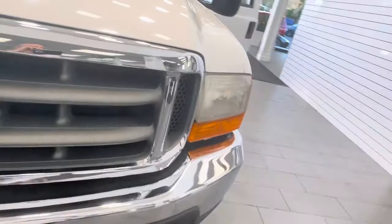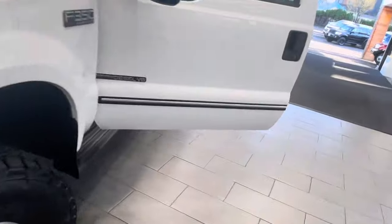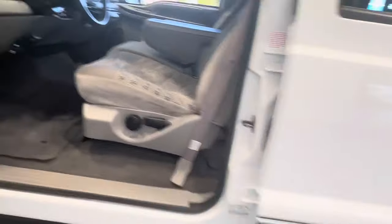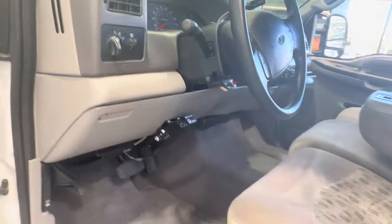No accidents, all original, unabused. West Coast one-owner truck. Let's get this thing fired up.